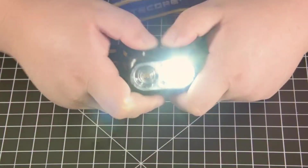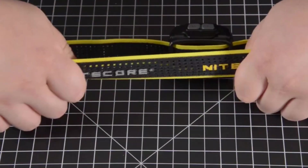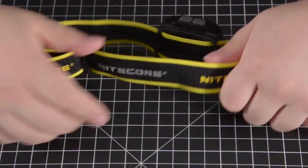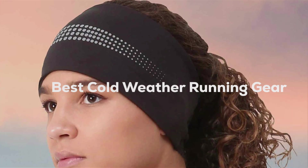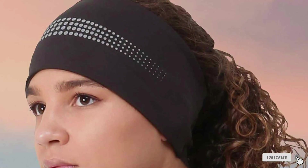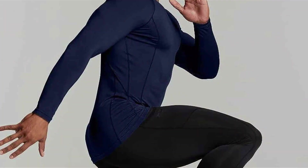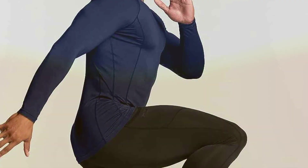Hey there, fellow runners, welcome back to our channel, where we bring you the latest and greatest gear to enhance your running experience. Today, we're diving into the world of cold weather running gear — a must for those brave souls who refuse to let the chill slow them down. We'll be covering 7 essential products to keep you warm, comfortable, and motivated during those frosty morning jogs. So, without further ado, let's get started.